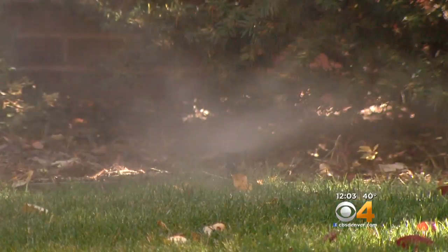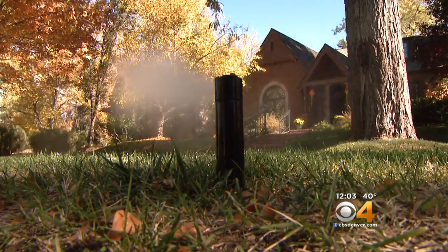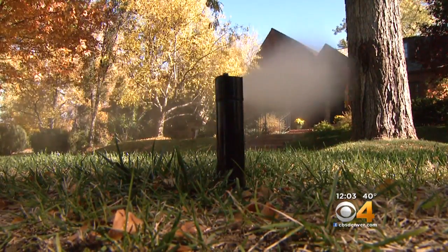With a hard freeze coming this weekend, you want to make sure to protect your irrigation system. Lots of companies are blowing out sprinklers. If you're not having a professional winterize your system, turn off the water to the sprinkler and cover any exposed pipes on the side of your house with a towel or old blanket. If you don't, that water could freeze, expand, and possibly break the system.